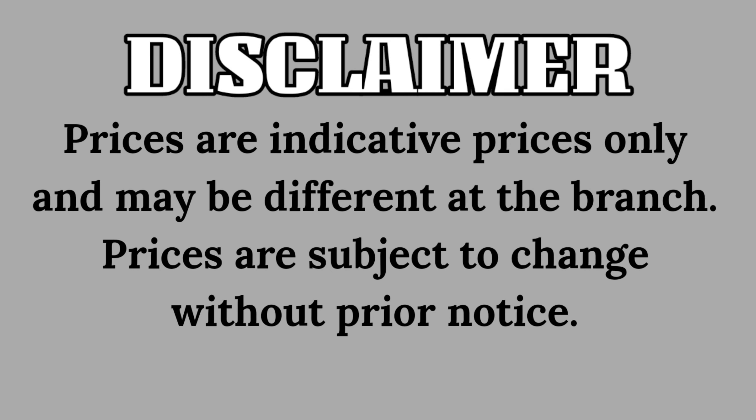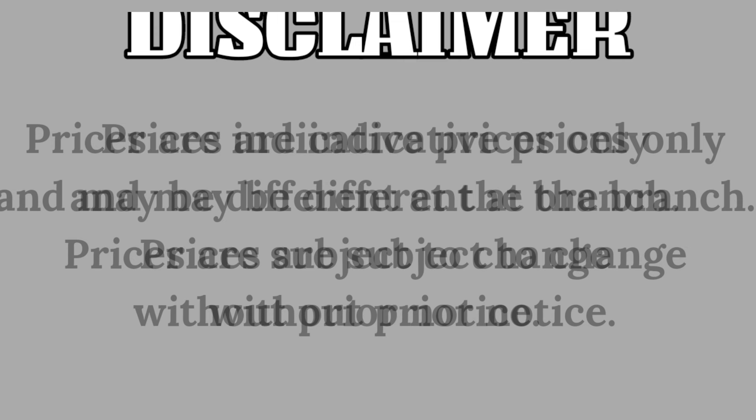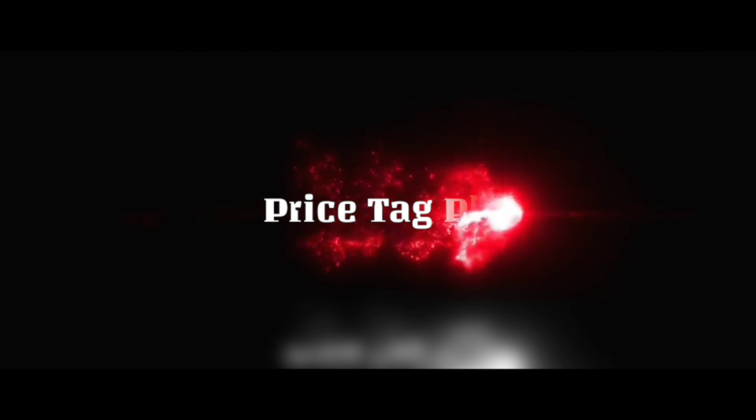Disclaimer: Prices are indicative prices only and may be different at the branch. Prices are subject to change without prior notice. This is Price Tag PH. Let's begin.